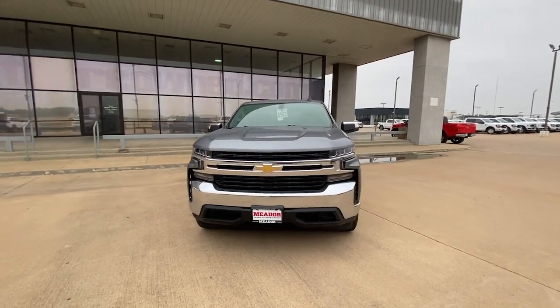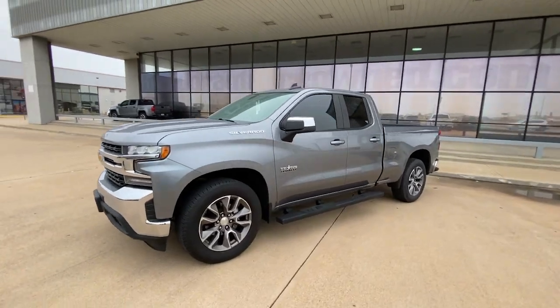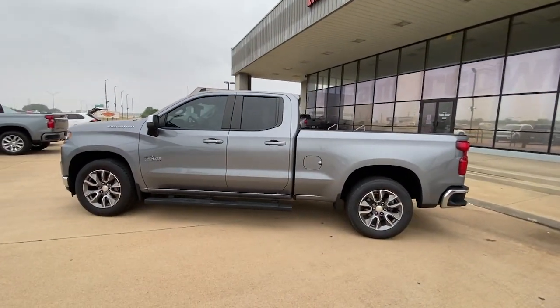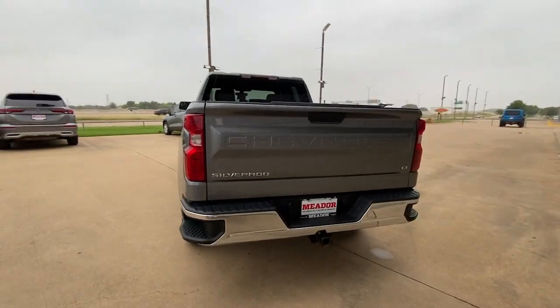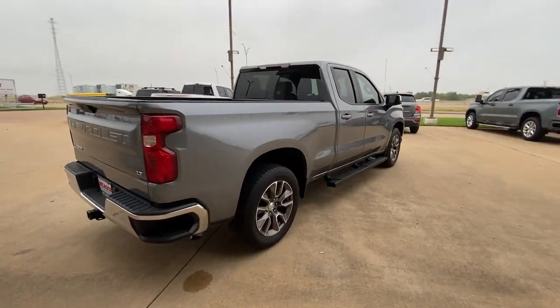Get a feel for the 2020 Chevrolet Silverado 1500. This vehicle is an outstanding buy with fewer than 60,000 miles on the odometer. The Chevrolet Silverado 1500 — the full-size pickup that's strong, quiet, and dependable, with the latest technology to keep you connected while you get the job done.